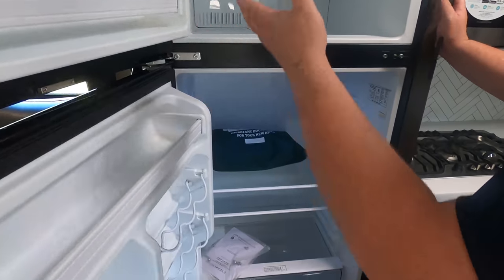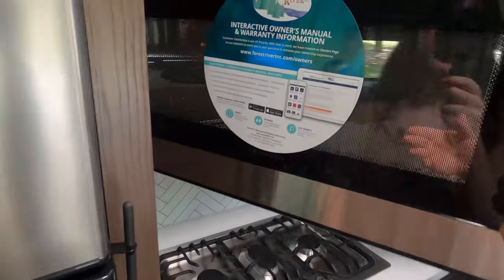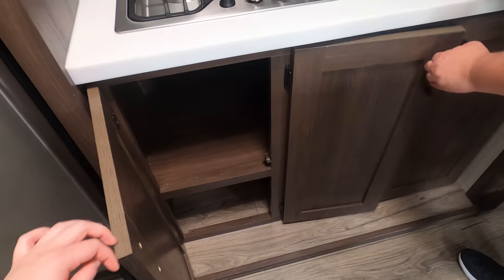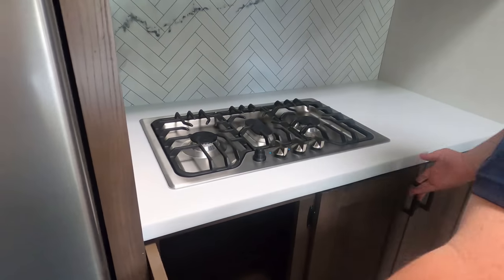Over here we got your refrigerator — it's the Everchill. Nice big compressor fridge; it does run off the batteries and the inverter. Nice big microwave convection oven right there. No regular oven — I'm okay with that. And then you have this nice three-burner cooktop from Furion. And since you don't have the regular oven, you have a ton of storage. My opinion: the best rigs to full-time in are Class A's and fifth wheels, but with this travel trailer I could totally full-time in, especially if it's one or two people.